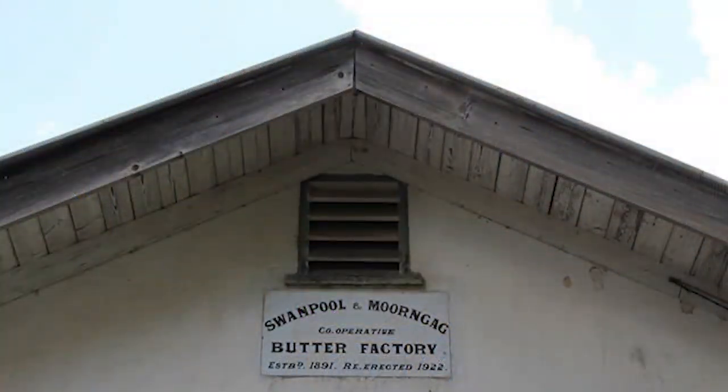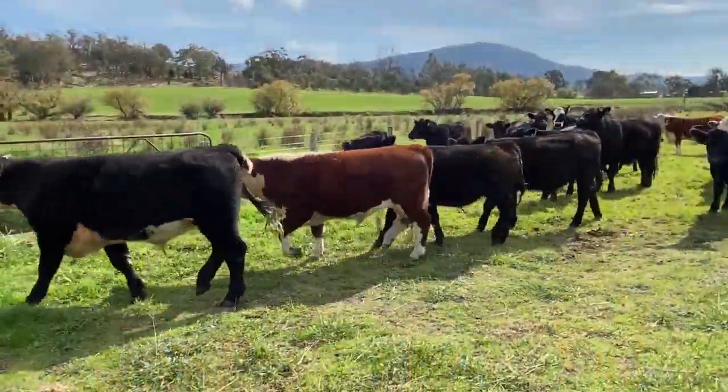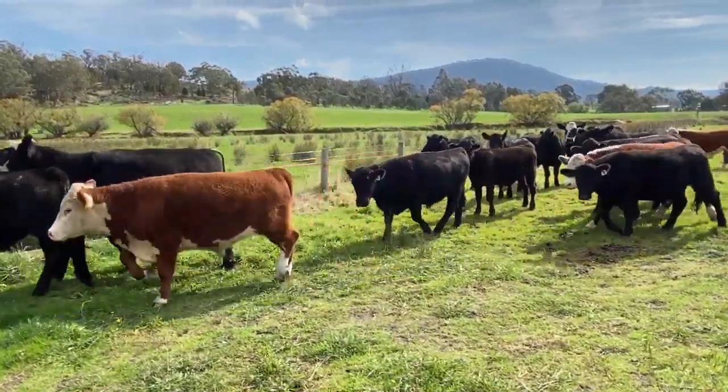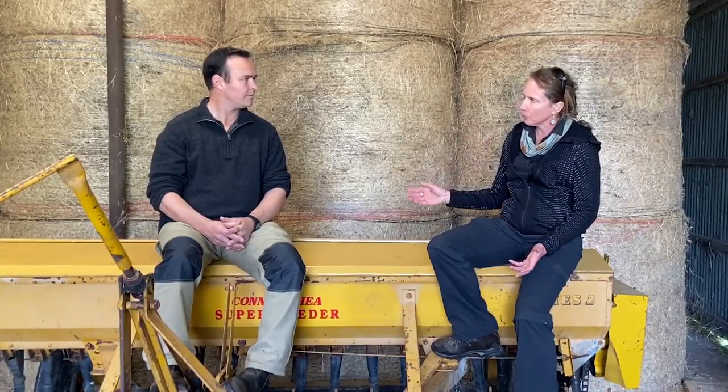When the cream run stopped they got out of dairy and went to beef cattle. My wife's grandparents, when they were retiring, leased the farm out to a family down the road and they ran it for about 35 years as a beef cattle farm. My wife's grandfather kept a few sheep mainly for his own interest and for the shows. So for the last probably 40 years it's been run as a beef cattle property.